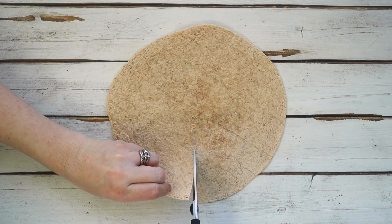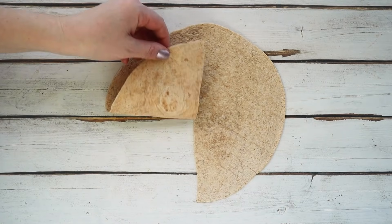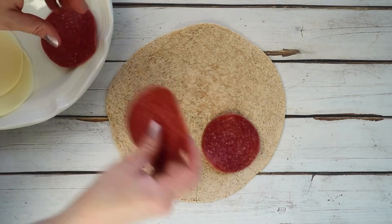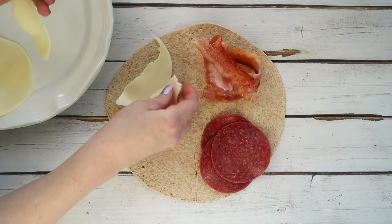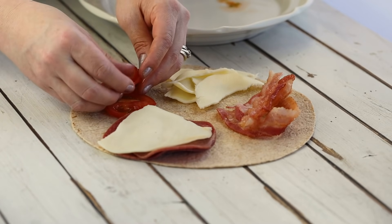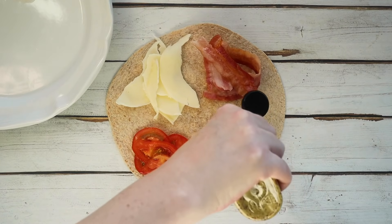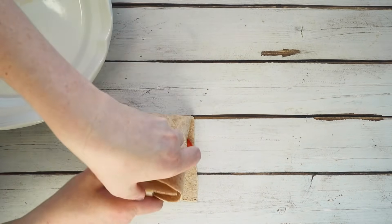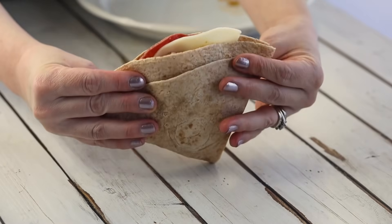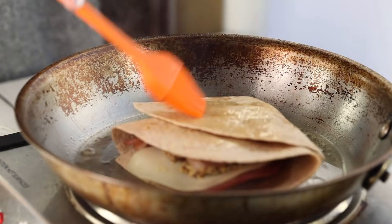Start by cutting a slit down the middle of your tortilla, stopping at the halfway mark, which separates it into quadrants. On one quadrant lay down some salami, the next one some cooked bacon, then add some provolone cheese, then tomatoes. For a little flavor I like to add some Dijon mustard. Then fold each quadrant over each other. Fry it in a pan with a little avocado oil and butter on top. A lot of people use a panini maker or George Foreman grill, but a skillet works just fine too.